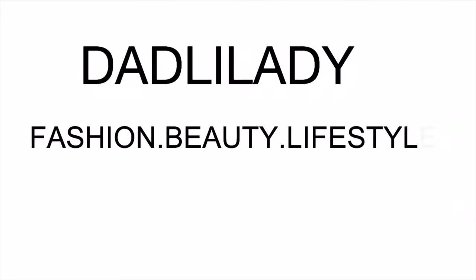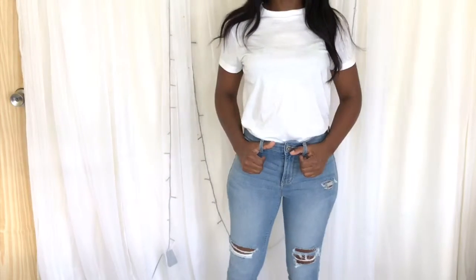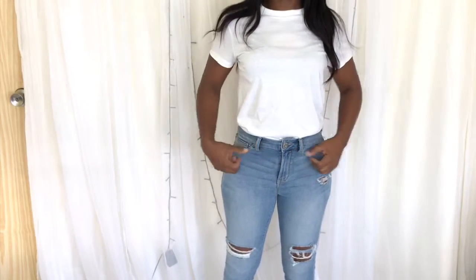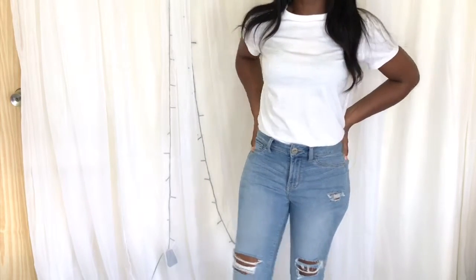Hi everyone, today I'm going to show you nine ways you can style a white t-shirt. The first look is an absolute go-to for everyone and it's the t-shirt and jeans.